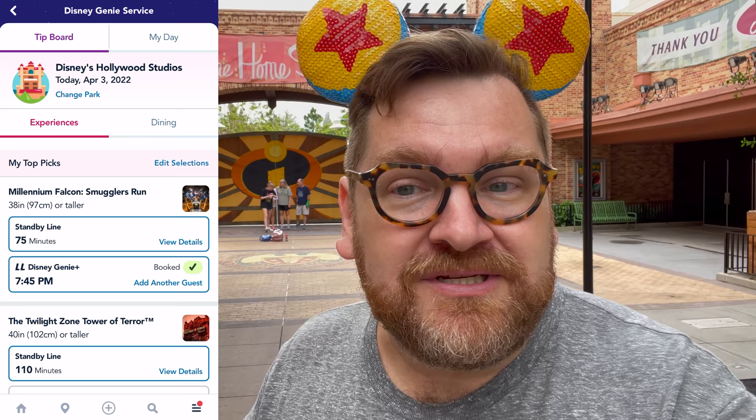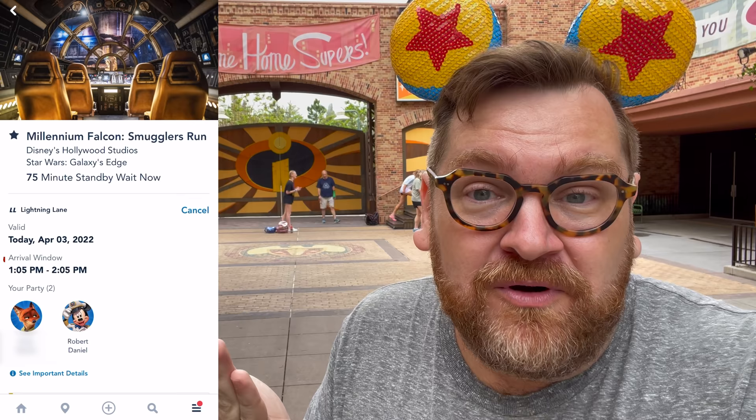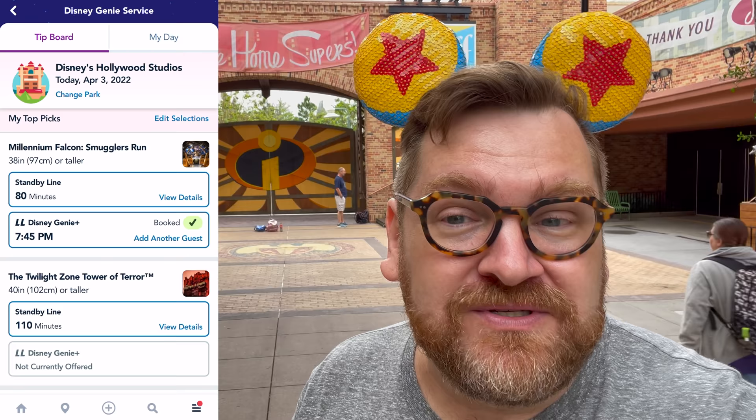I want to talk about some Disney Genie Gremlins — little things that can make the experience less than ideal. The first one is the My Day view versus the tip board view. If you look on the tip board, you're going to see your Lightning Lane reservation displayed with a different time than you booked it for — there'll be a little check mark next to a time that is not the time you booked. We booked for 1:05, not 7:45. What's actually happening is the tip board is showing you the time you would get if you booked it right now, not the time you already booked.